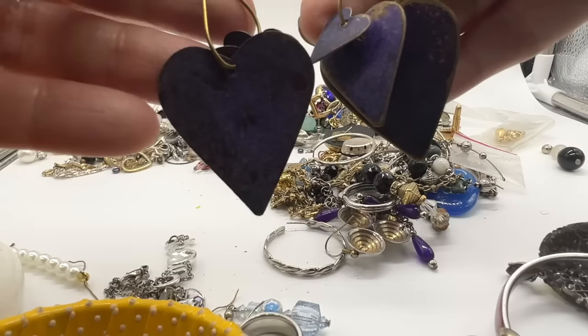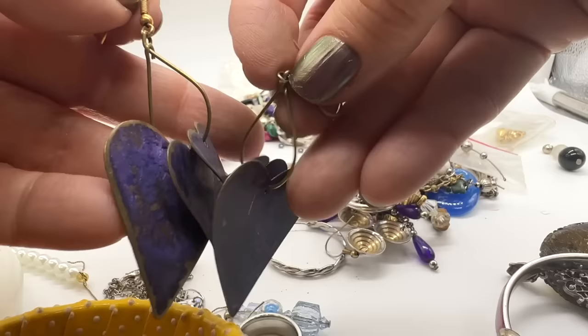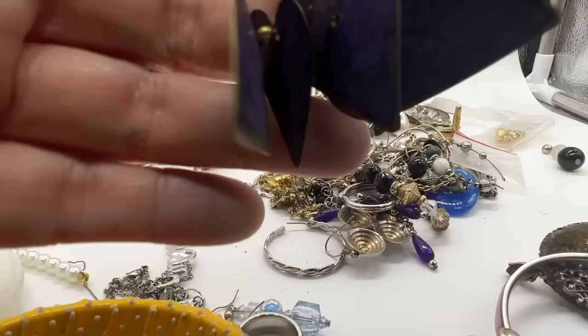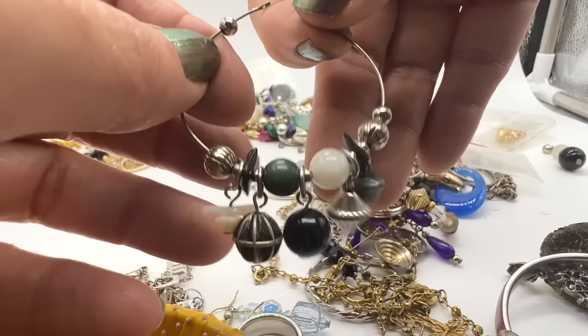These are kind of cool. These are metal. I love the color purple. These are neat. I think I might wear these. They're noisy though — I don't know if that's going to bug me by my ears. But those are cute.